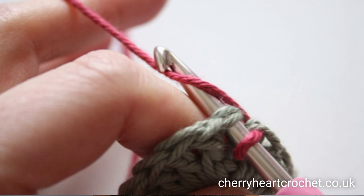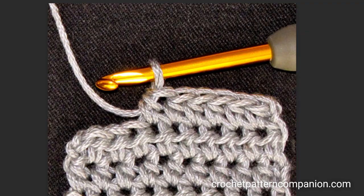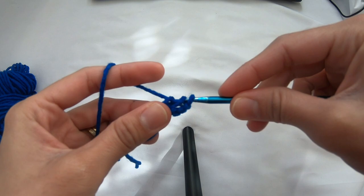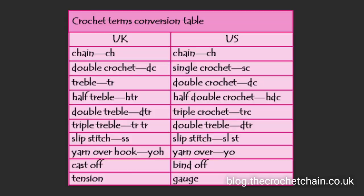The second stitch is the slip stitch, which is used to join when you're making a ring. The third one is the single crochet — it's the easiest stitch and the first stitch a beginner learns. The fourth one is the HDC, or half double crochet, which is taller than single crochet but shorter than double crochet. The fifth basic stitch is the double crochet, which is mostly used to make complex stitch patterns such as the crocodile stitch, shell, and many other stitches.